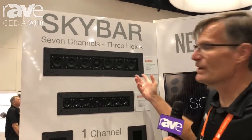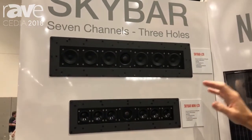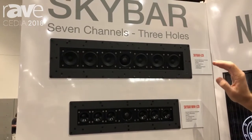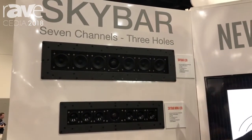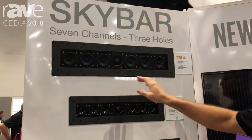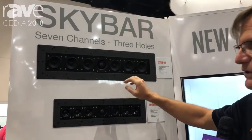The first would be the SkyBar LCR and the SkyBar Mini. What SkyBar is, is really a whole new category of product. What it enables you to do is get a 7.1 system through just two cabinets, and that includes three in the ceiling where this LCR would handle the left, center, and right signals.